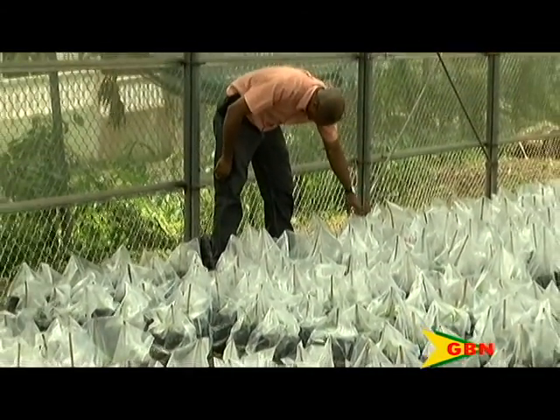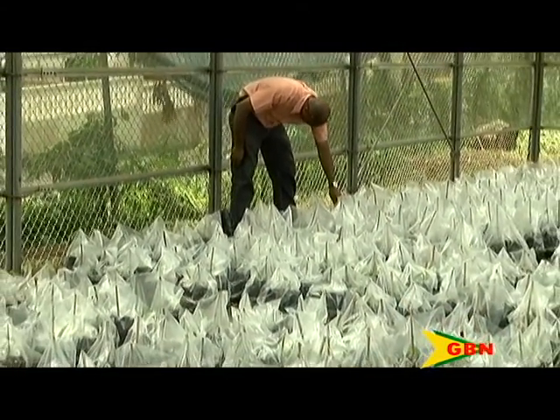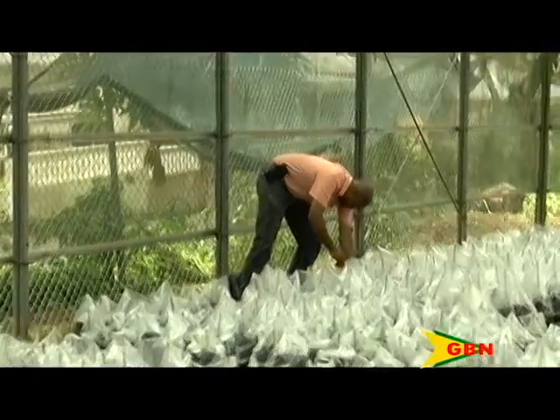It is hoped that the plants will be ready for distribution before year end. Eugenia Peters, GBN News.